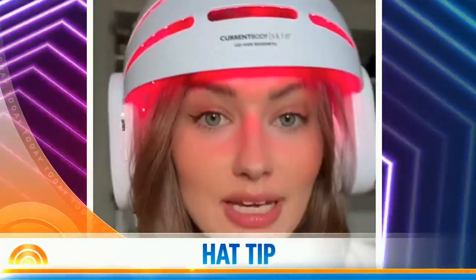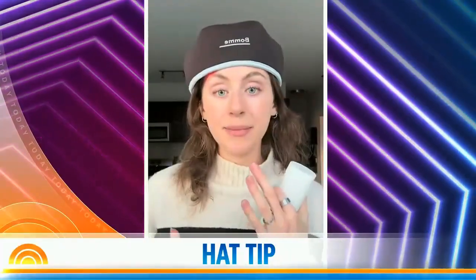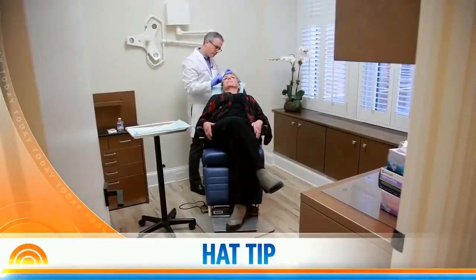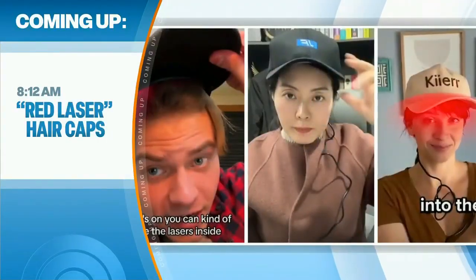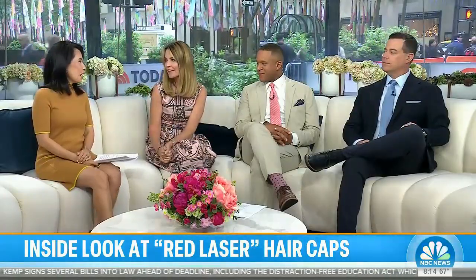You've probably seen these red laser caps all over the internet. They're being sold as a way to treat hair loss, but do they really help with hair growth and are they worth the price? NBC's chief consumer investigative correspondent Vicky Witt decided to find out — and she even tried one herself.